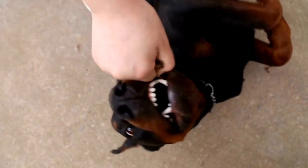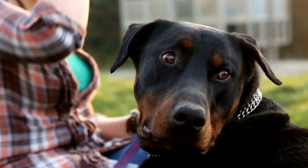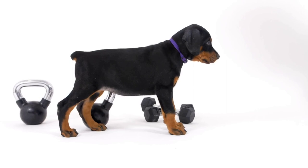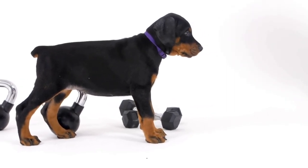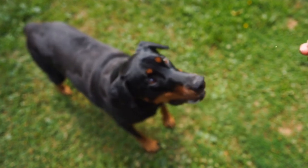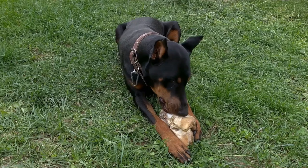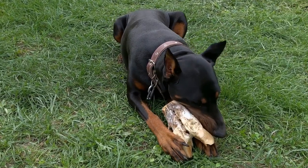Five: Wet Food Versus Dry Food. There is an ongoing debate between feeding wet food or dry food to dogs. While both options have their advantages, the choice ultimately depends on your Doberman Pinscher's preferences and specific health needs. Wet food contains higher moisture content, which can be beneficial for dogs that do not drink enough water. Dry food, on the other hand, is more convenient to store and can help promote oral health.